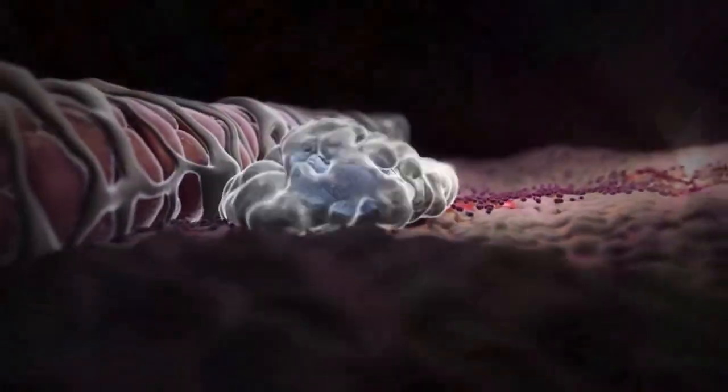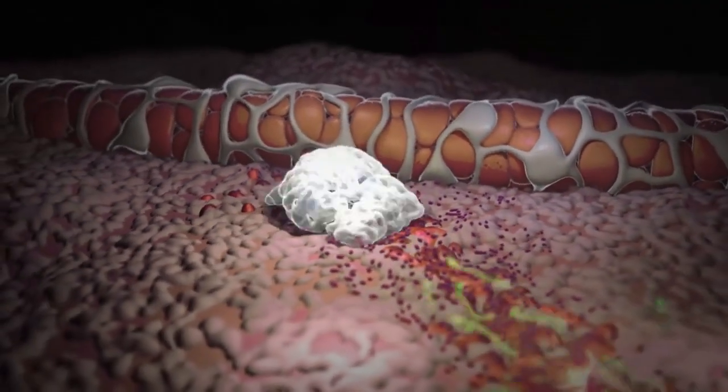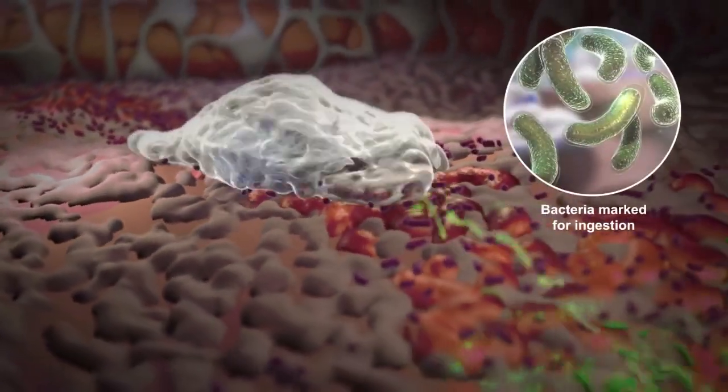Here, the neutrophils crawl towards the infection as they continue following the chemical signals. At the site of infection, bacteria are coated with antibodies of the immune system and marked for ingestion.